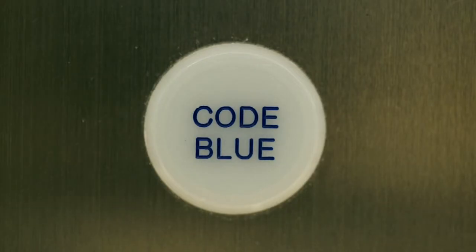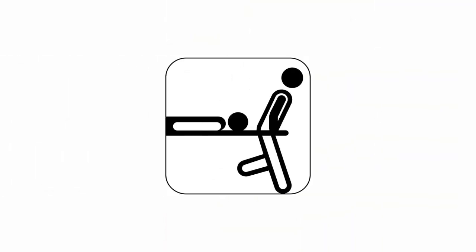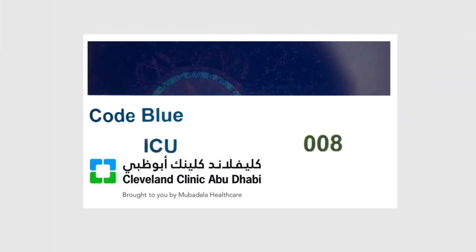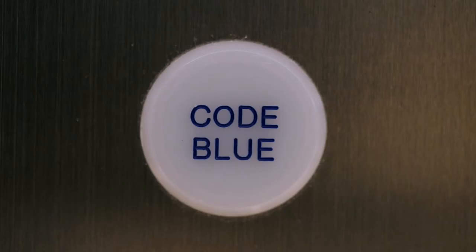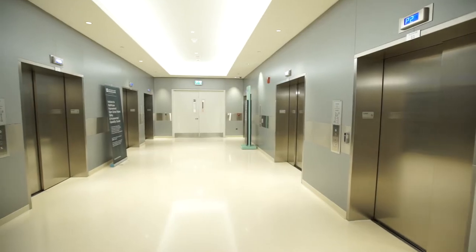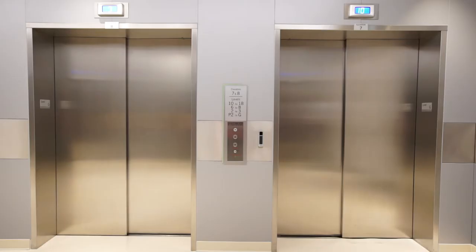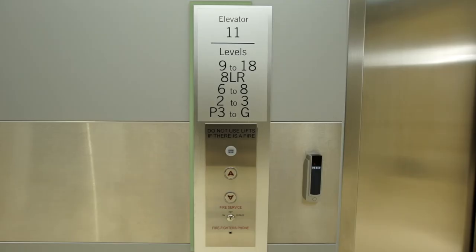Elevator Code Blue Function is provided as a response to a medical emergency hospital service by an authorised nominated caregiver. A valid Code Blue Access Card needs to be swiped at the Card Reader in the lobby to activate the Elevator to Code Blue Function. Elevators are designed and installed to work in groups, so it is highly recommended to understand elevator grouping to successfully utilise the Code Blue Function.